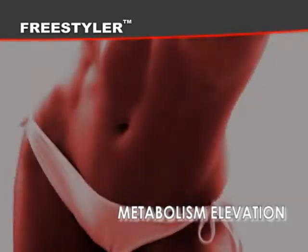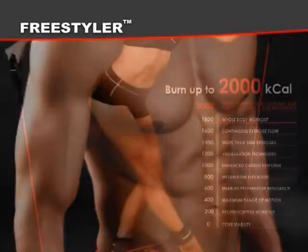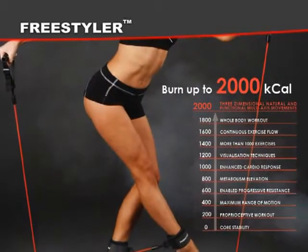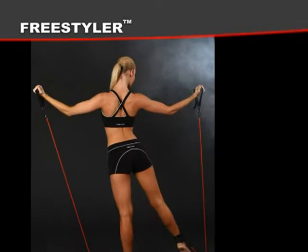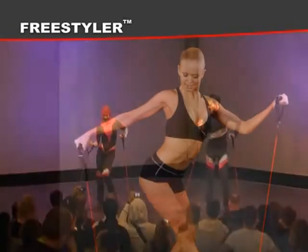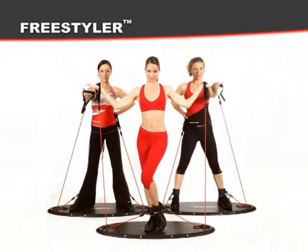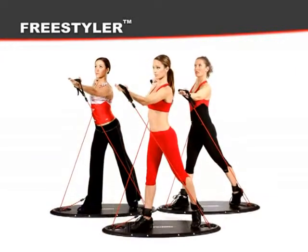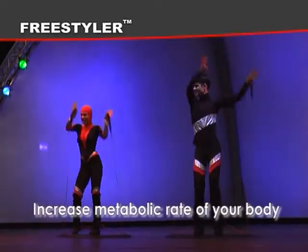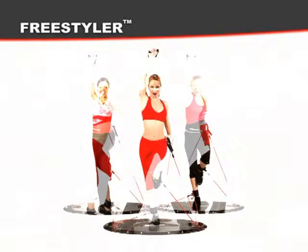Factor seven: metabolism elevation. Why can some people eat all they want and still not get fat? It's because they have a higher rate of metabolism — their bodies naturally burn more energy. If you're inclined to gain weight, the easiest way is to increase your metabolism. Professional Freestyler programs are designed to burn the maximum amount of calories and, at the same time, increase the metabolic rate of your body.